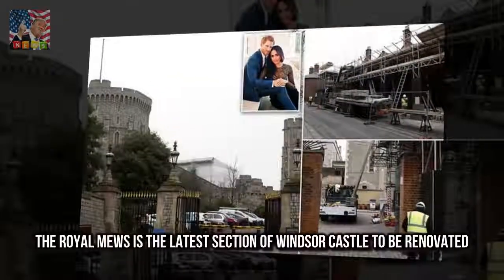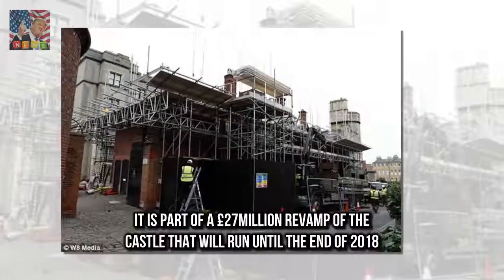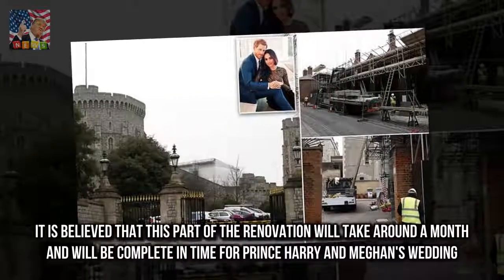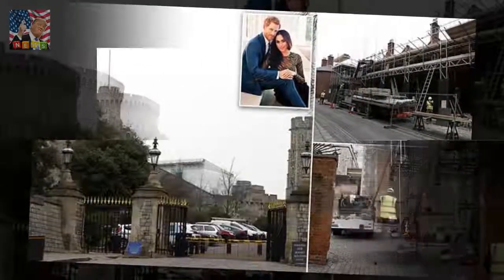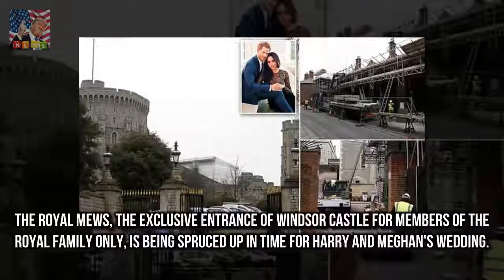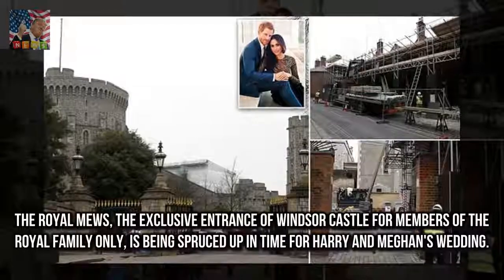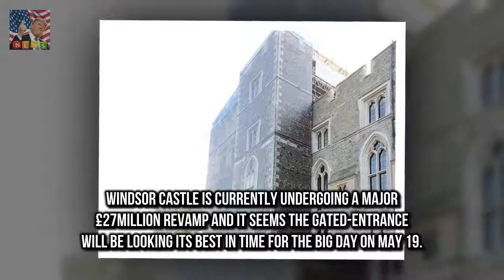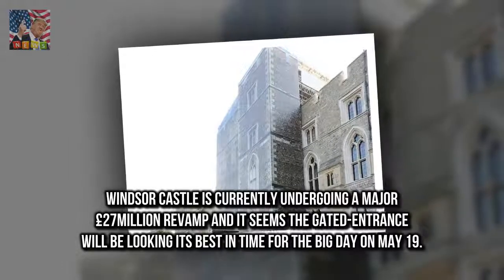The Royal Mews is the latest section of Windsor Castle to be renovated. It is part of a £27 million revamp of the castle that will run until the end of 2018. It is believed that this part of the renovation will take around a month and will be complete in time for Prince Harry and Meghan's wedding. The Royal Mews, the exclusive entrance of Windsor Castle for members of the royal family only, is being spruced up in time for Harry and Meghan's wedding on May 19.